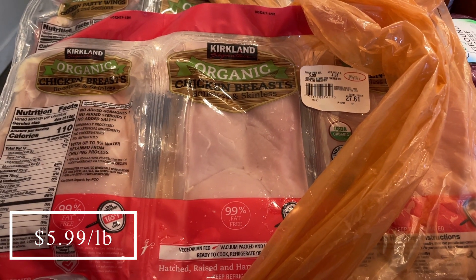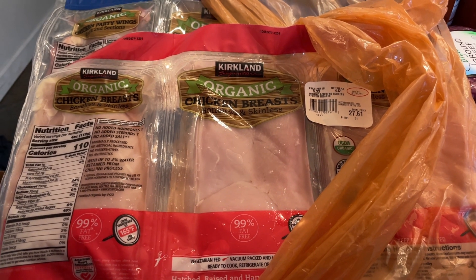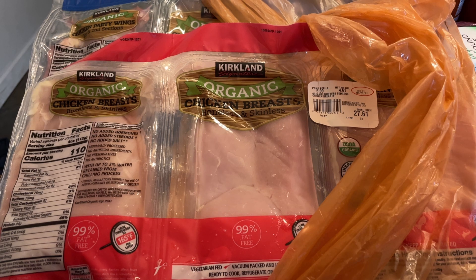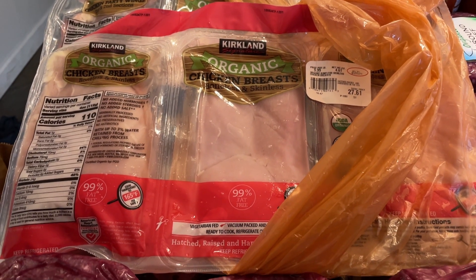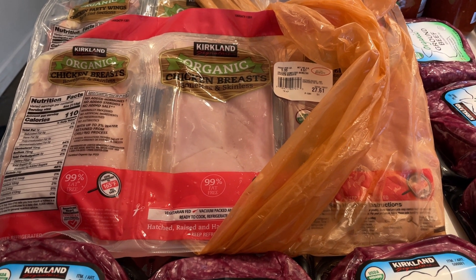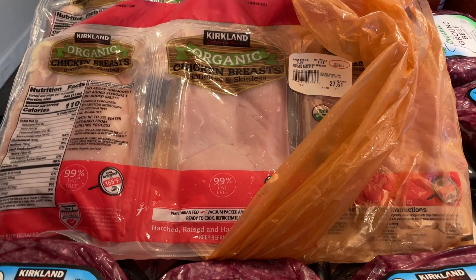I did pick up some organic chicken breasts. I honestly meant to get the chicken breast tenderloins because I do prefer those, but these work just fine because I'm probably going to be using them in the same ways — the meat is going to be pretty tender the way I cook it. I got a three-pack; these are going to mostly be used for soups, though we may also use a pack when I make chicken legs for my husband.